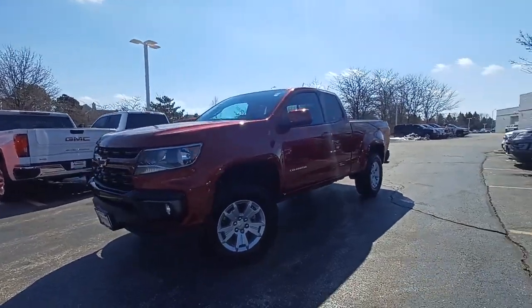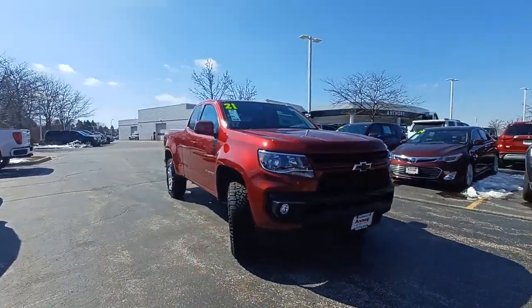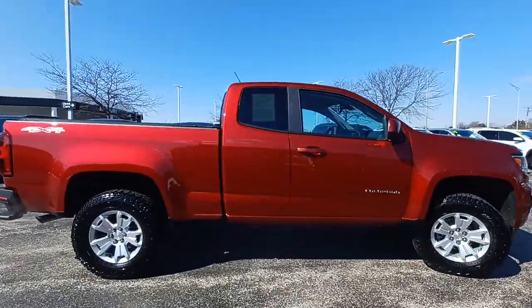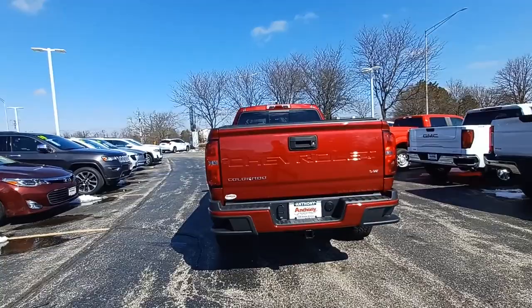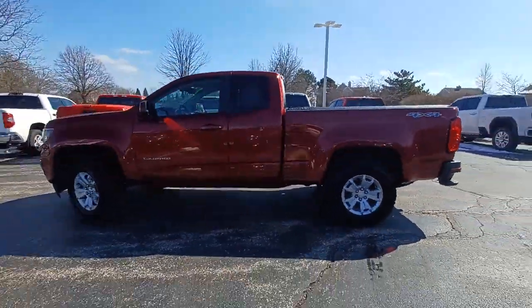Look no further than the 2021 Chevrolet Colorado. With less than 5,000 miles on the odometer, this vehicle provides excellent value. The Colorado delivers the power you need to get the job done, the comfort and amenities you want, and the fuel efficiency that just makes sense in today's world.